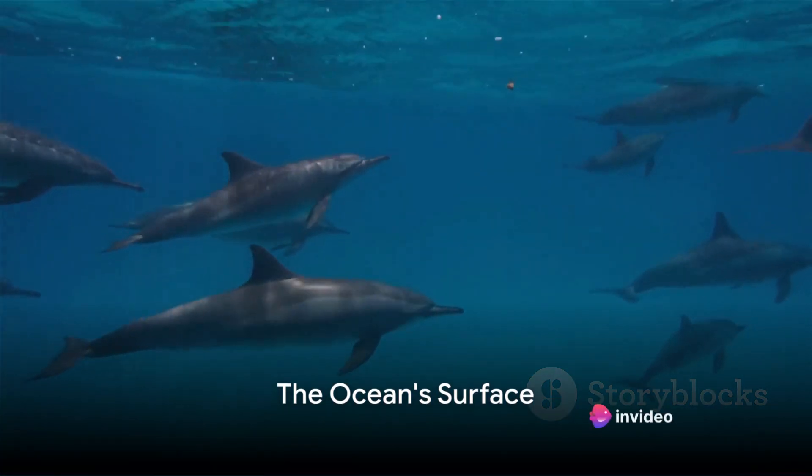Have you ever wondered what lies beneath the ocean's surface? We're about to embark on a journey into the depths of the sea, but first, let's start at the surface.